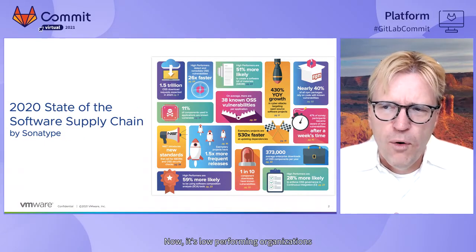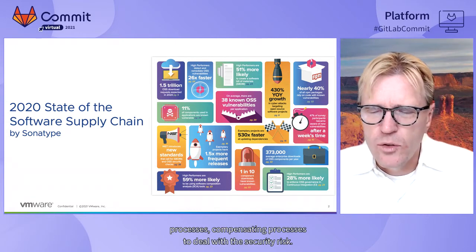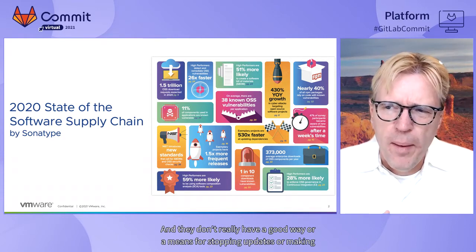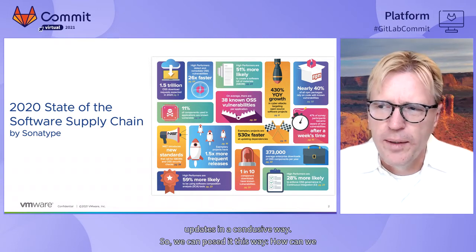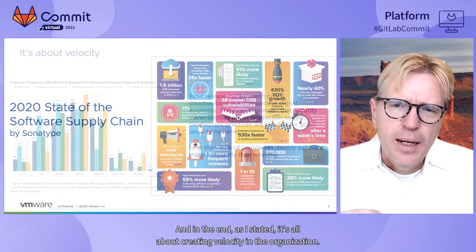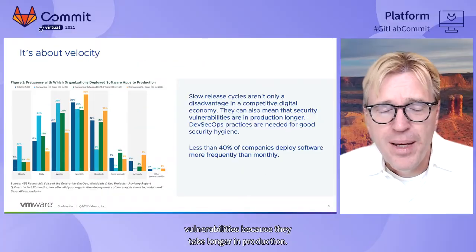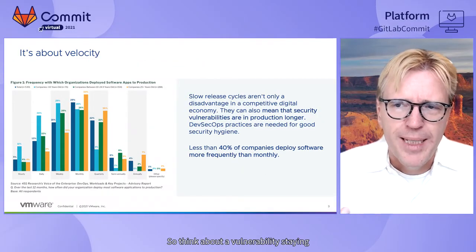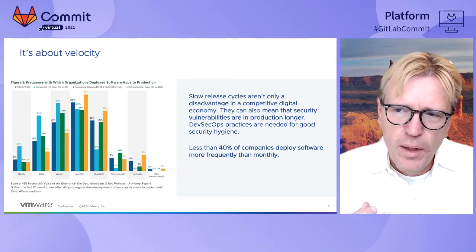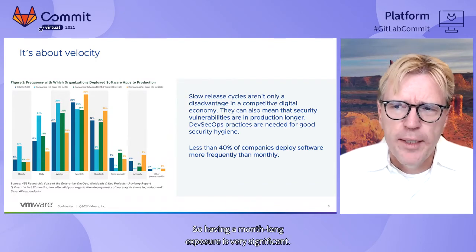Low-performing organizations are really slowing down their innovation because they're trying to introduce manual and compensating processes to deal with security risk, and they don't have a good means for making updates in a conducive way. The question becomes: how can we increase speed while also increasing our security capabilities? Slow release cycles are not only a disadvantage in the competitive economy — they also create toil around addressing security vulnerabilities because those vulnerabilities stay in production longer. Less than 40% of companies deploy software more frequently than monthly, so a month-long exposure window is very significant.